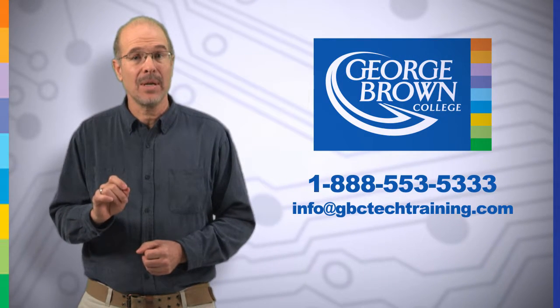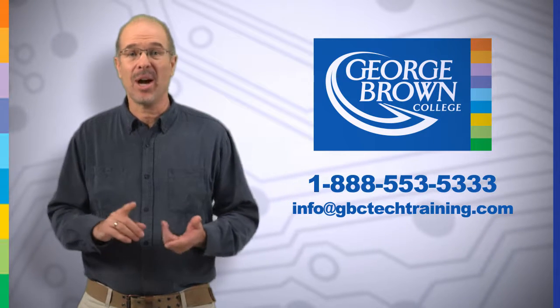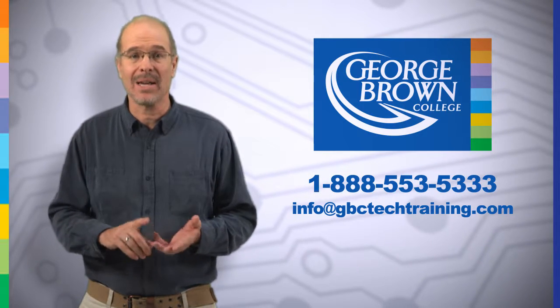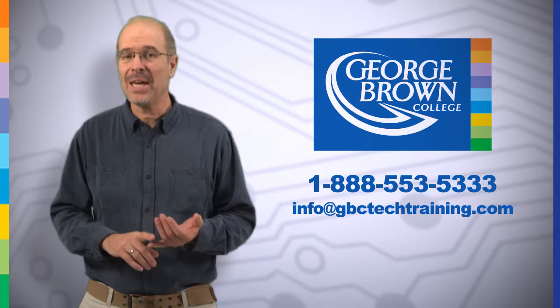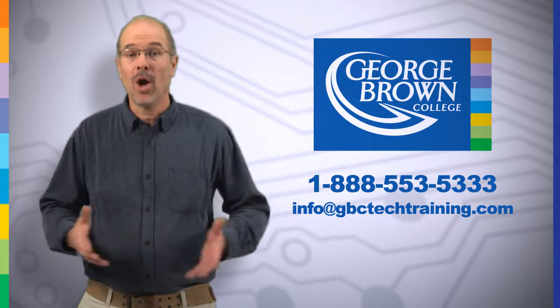All our GBC technical certificate programs have overlapping modules, which makes it easier to cross-train your skill set in multiple fields. To find out more about our program exemptions and how you can easily broaden your knowledge in other areas — including automation, electronics, electromechanical systems, PLCs, or robotics — speak with a program advisor or email us.